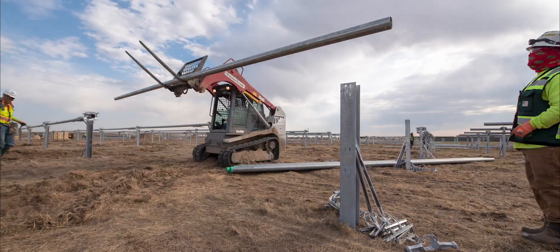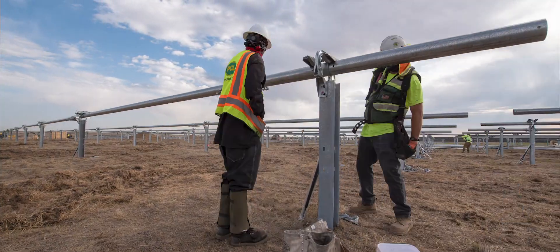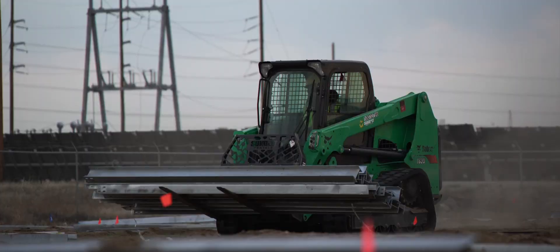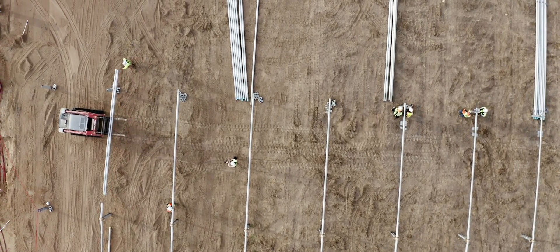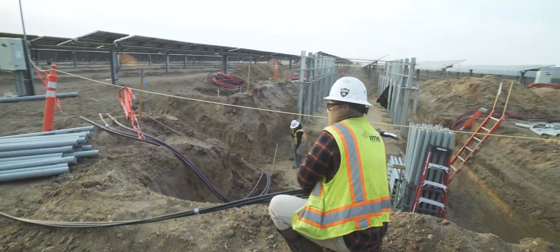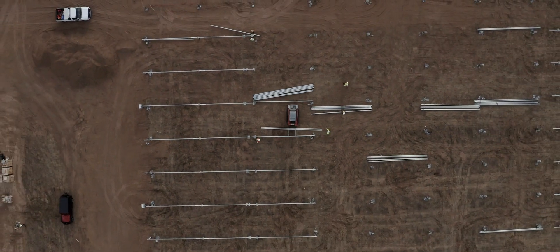Another unique feature of the project is that it's actually being built on an existing oil and gas operational facility. We're building a clean source of energy on an archaic fossil fuel facility, so being part of a team doing that at PCL is super rewarding.